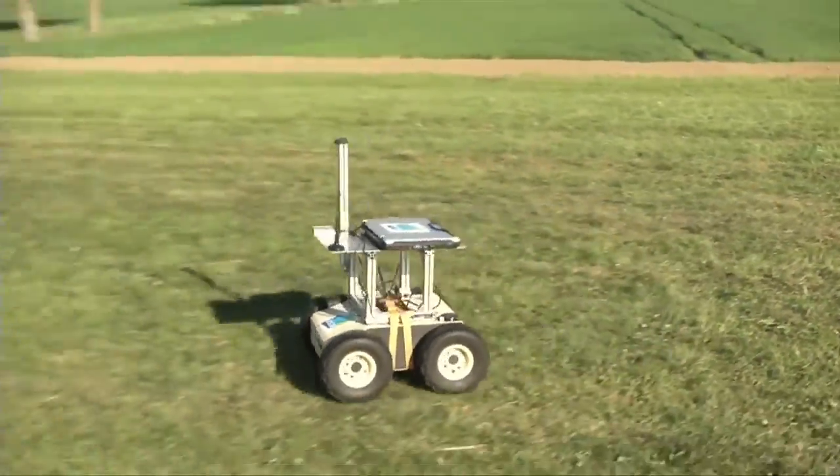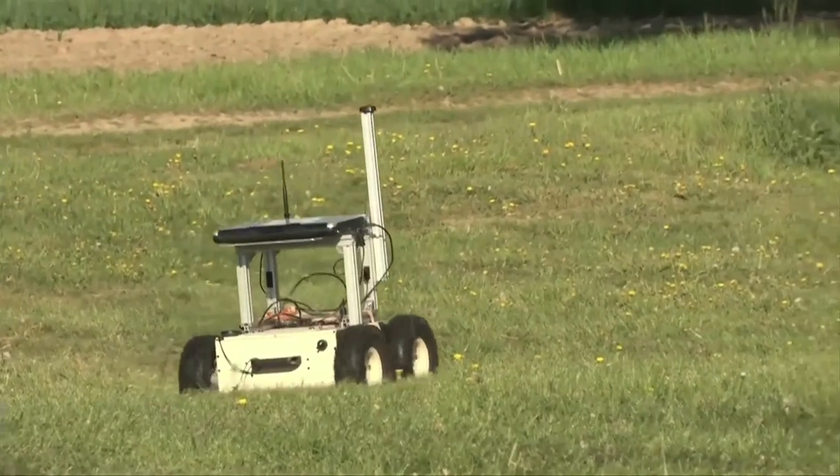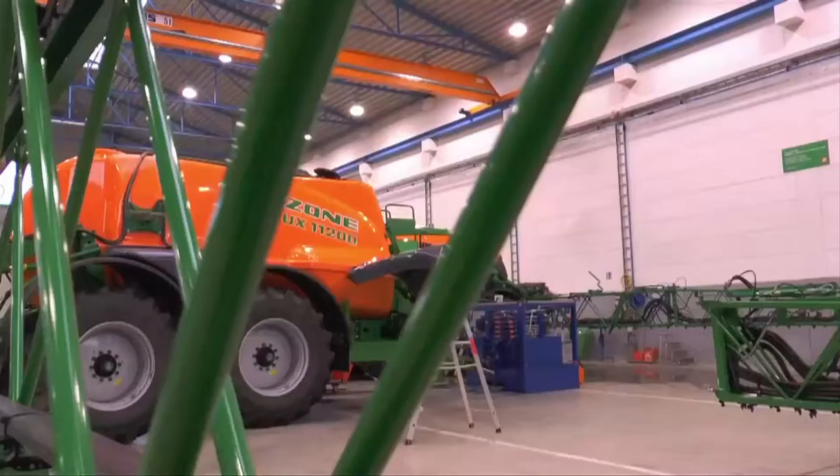The Bordet Rob — literally 'Donkey Robot' — has been made in order to pick up fruit and vegetables. Its big asset is its autonomy. In fact, when a farmer is equipped with a GPS, this robot follows its steps.